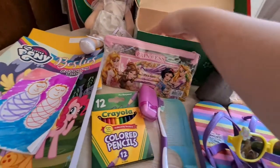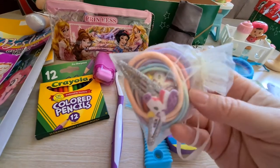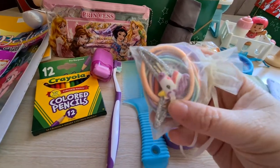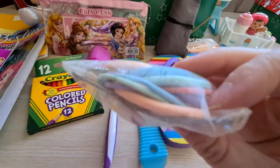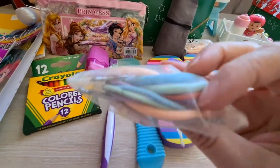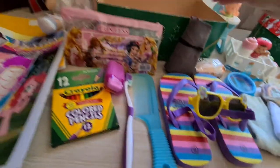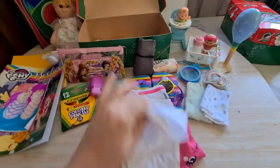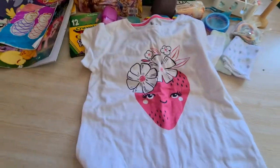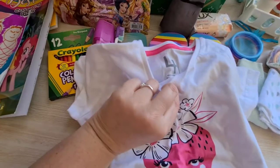She has this bag with hair accessories — some pony hair clips and an assortment of elastic bands in a white drawstring bag. She has this white t-shirt with a cute little strawberry on the front, and that is in a size four.